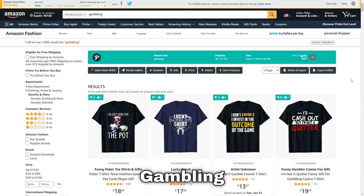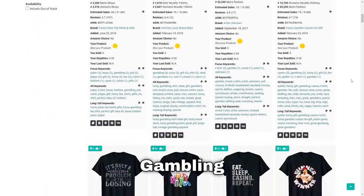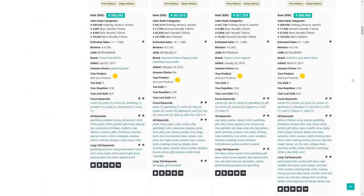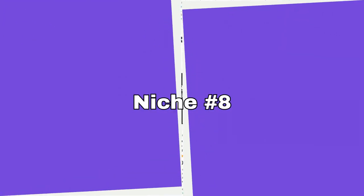Lucky number seven is gambling. You need to think of sub-niches such as different types of gambling — for example there's poker, slot machines, blackjack, and much more.